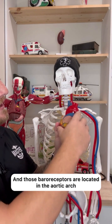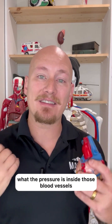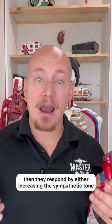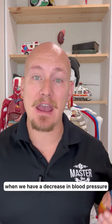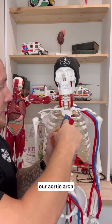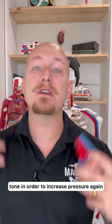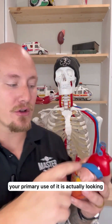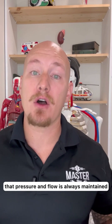Those baroreceptors are located in the aortic arch and also in the carotid arteries. What they're looking for is pressure changes — they're monitoring the pressure inside those blood vessels. Once there's a change in blood pressure, they respond by either increasing sympathetic tone or increasing parasympathetic tone. When we have a decrease in blood pressure, the aortic arch and carotid arteries recognize that and stimulate sympathetic tone to increase pressure again.